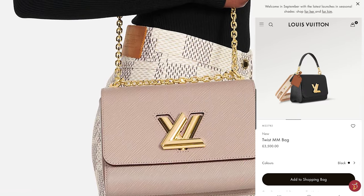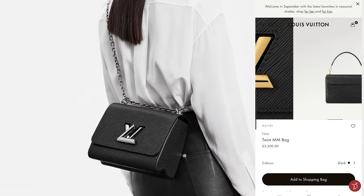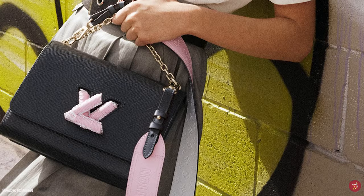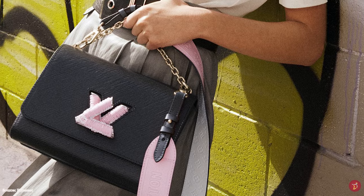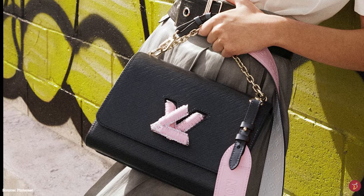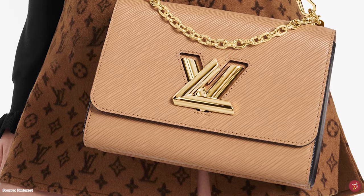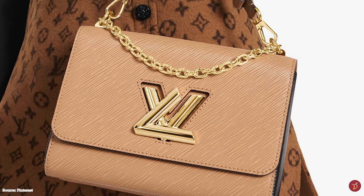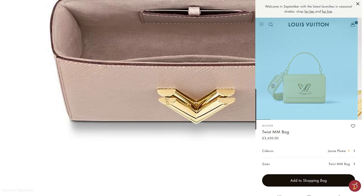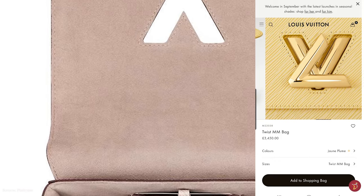The Louis Vuitton Twist Bag is available in a few sizes including the PM (Petite Model), MM (Moyenne Model), and GM (Grand Model). Louis Vuitton also offers the Twisty — a variation designed and optimised for practicality with a large inside pocket and a small external flat pocket with a removable mirror. The Twisty fits snugly inside the larger style, with both bags making a strong fashion statement on their own or combined.